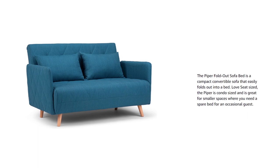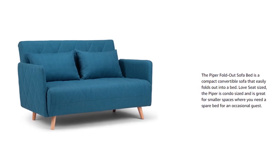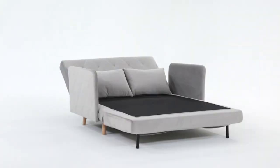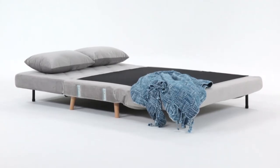There are three positions for the sofa bed: straight, reclining, and a bed position. This convertible sofa converts into a bed by folding down its back and folding out the seat with a click-clack mechanism.